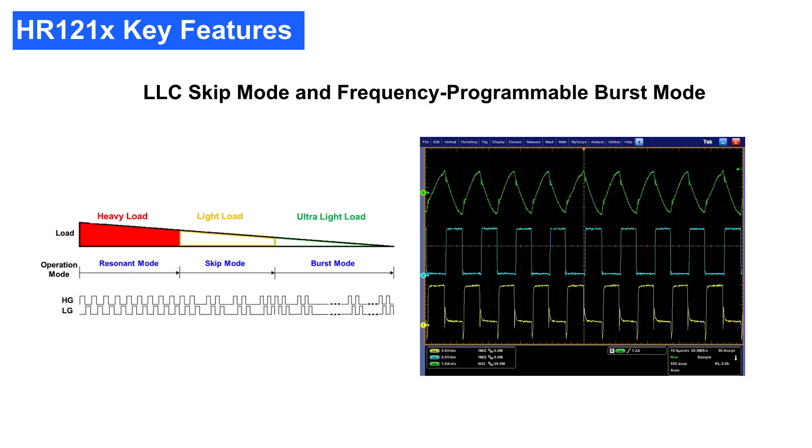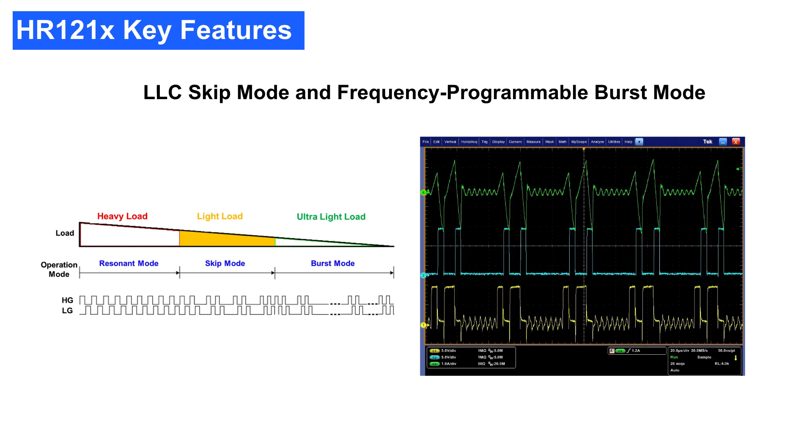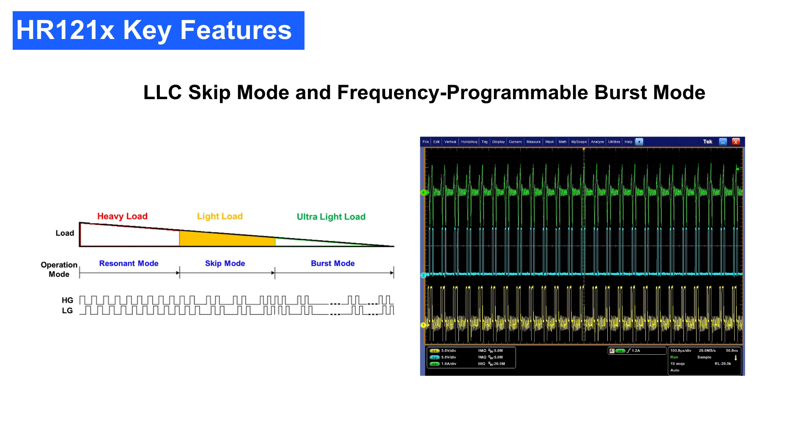Under heavy load conditions, shown here in red, the HR1210 works in resonant mode, achieving optimized efficiency through guaranteed zero voltage switching and minimal RMS current. In skip mode, shown in yellow, a switch idle period is implemented every N number of switching cycles, which reduces the switching loss and magnetic loss, but keeps the envelope frequency above the audible noise range. As the load further reduces, shown here in green, the HR1210 goes into burst mode to minimize switching loss.